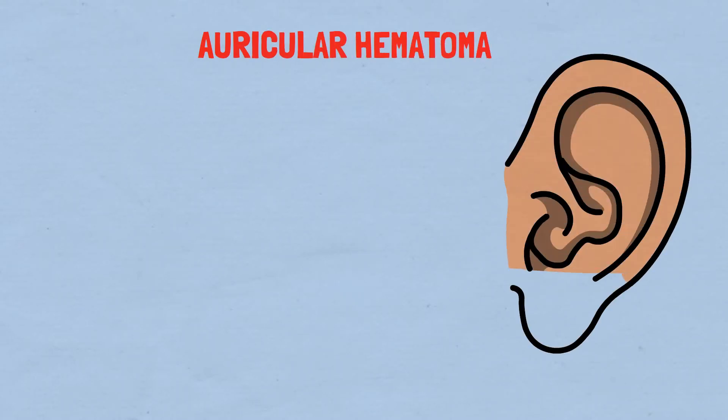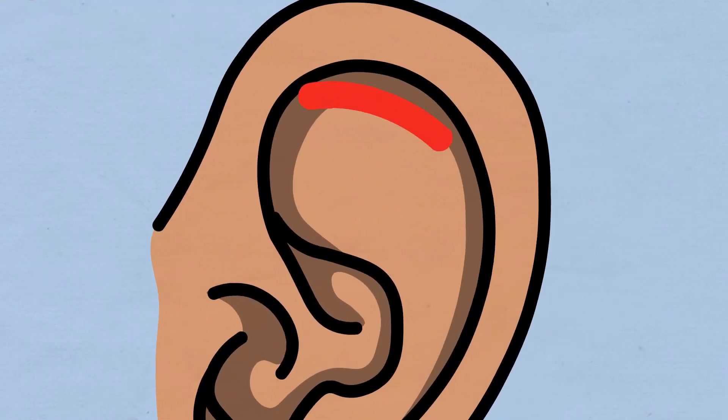An auricular hematoma is the accumulation of blood in the subperichondrial space, usually secondary to blunt trauma to the ear.